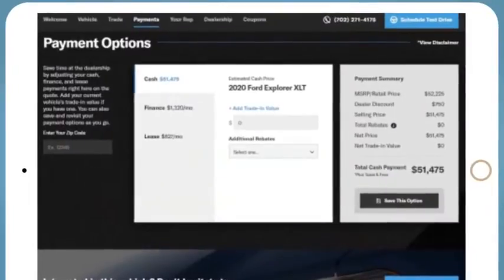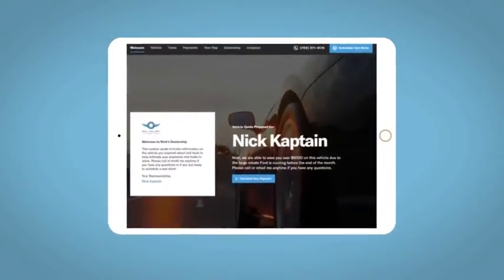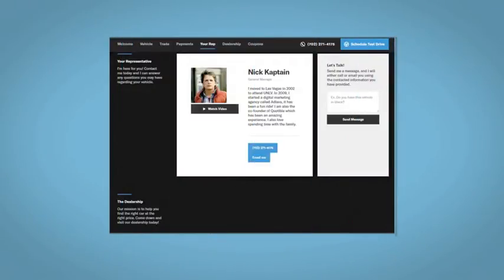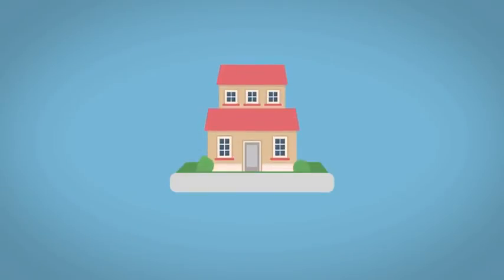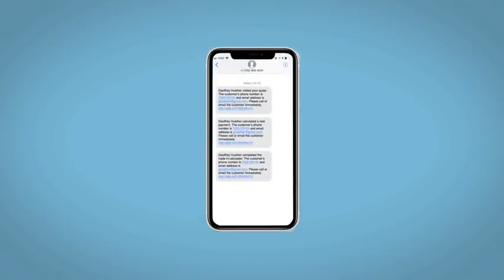Easily calculate the cash, finance, and lease options available to you. All incentives and rebates will be right at your fingertips, along with the ability to value your trade and learn about your potential salesperson. Do this all from your home at your pace and your way. Fill out the Request More Info form and we will text and email your very own personalized e-quote today.